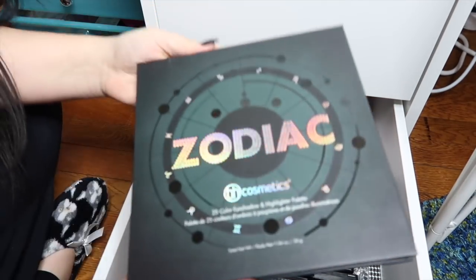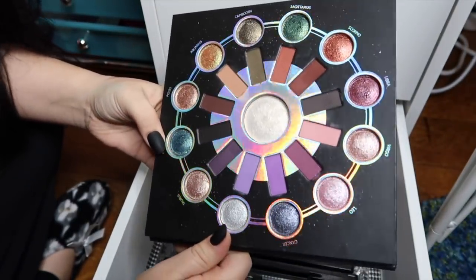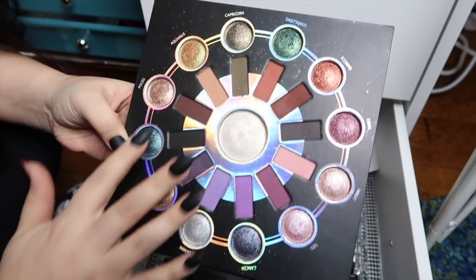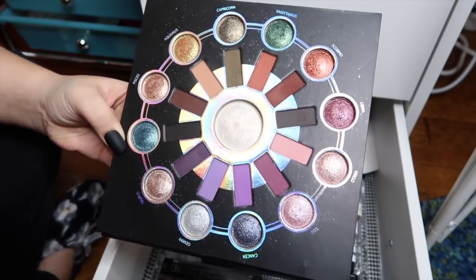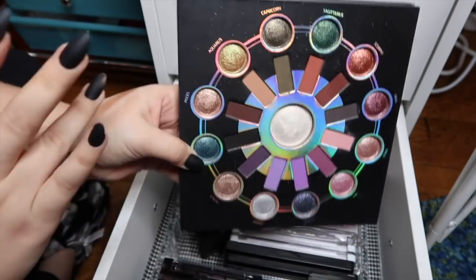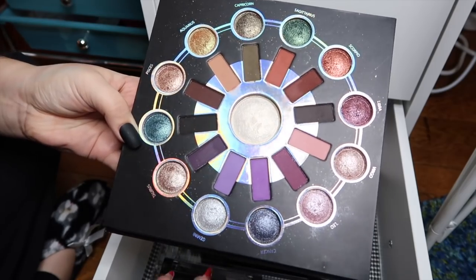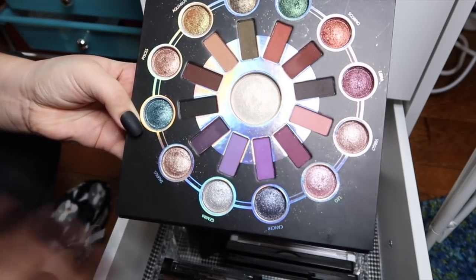Last but not least I have my Zodiac palette from BH Cosmetics. Just look how beautiful that is — mine is dirty as all hell because I use it so much and there's glitter everywhere. But I love everything about this palette. All of the baked shadows are stunning, and all the matte shadows are buttery — they blend out like a dream. I'm not a huge fan of the highlight shadow as a highlight since it doesn't blend well on the cheeks, but as an eyeshadow it is beautiful as a transformer shade layered on top of the mattes or baked shadows.